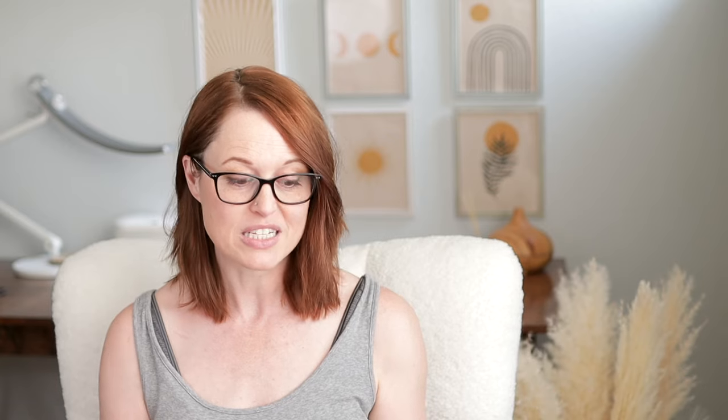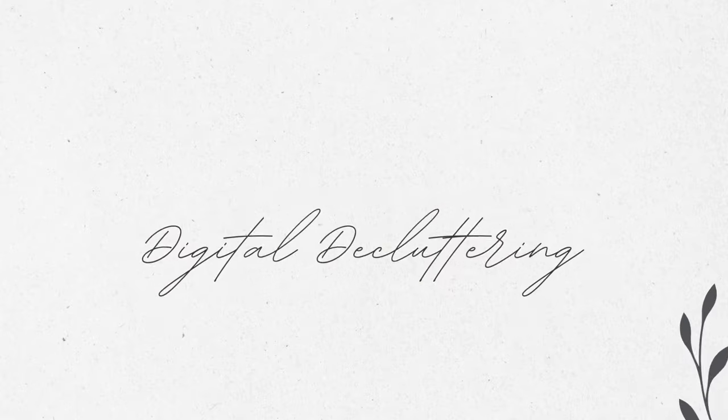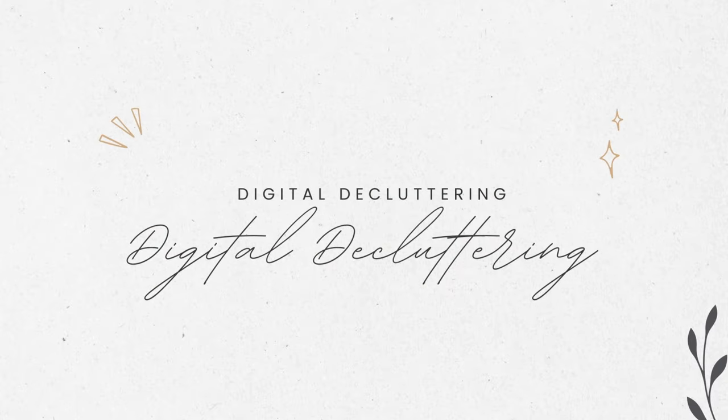Number ten: be an objective sounding board. While offering your opinion and guidance might be helpful, remember to stay objective and avoid pressuring the other person into making decisions they're just not ready for. Number eleven: be the timekeeper. Set a specific time frame, do time checks, and give reminders to keep things on track — it also helps to prevent burnout.